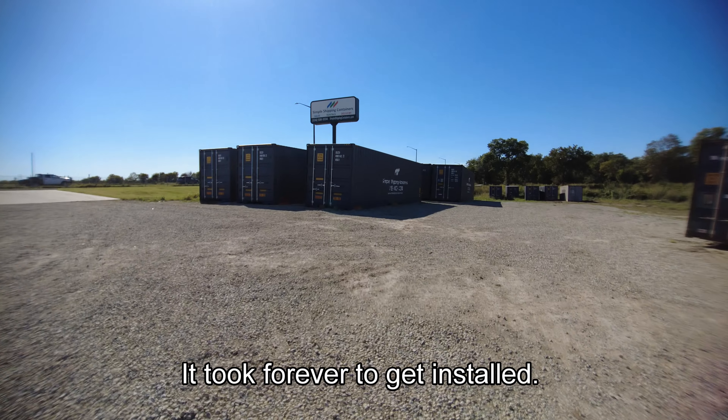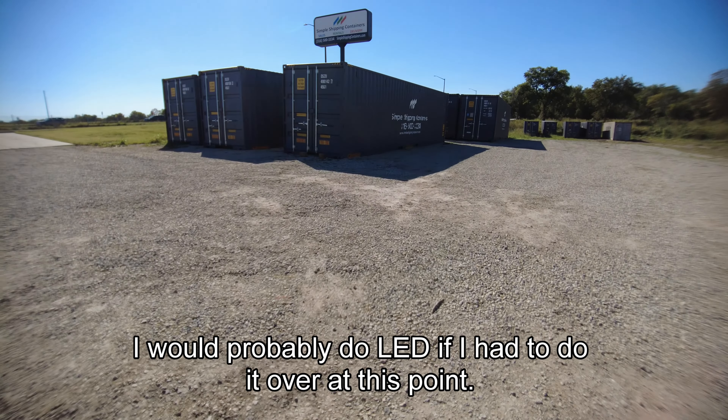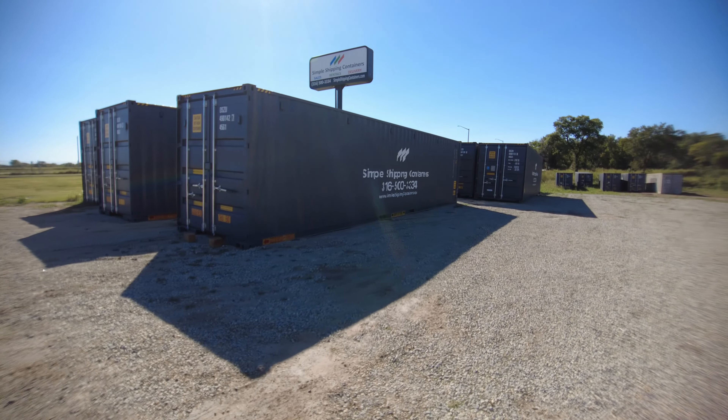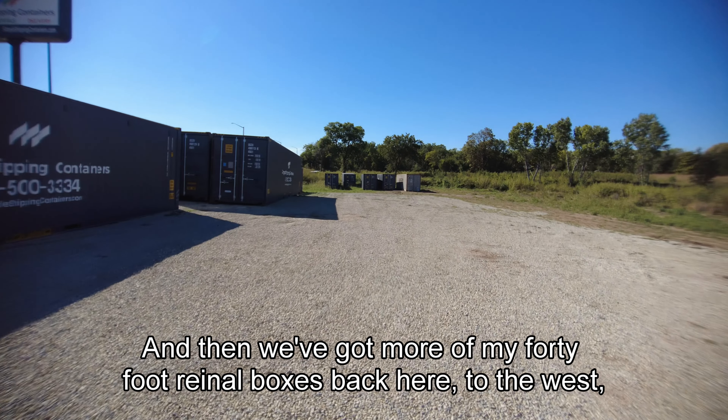We've got a few more 20s stacked up over here. There's a couple more of my rental boxes — a 20-foot open-side, a 20-foot with an 8-foot clear view door in it, and a 20-foot slate. That's a for-sale box. Your slate containers run a little bit more than your ivory. And there's another ivory.